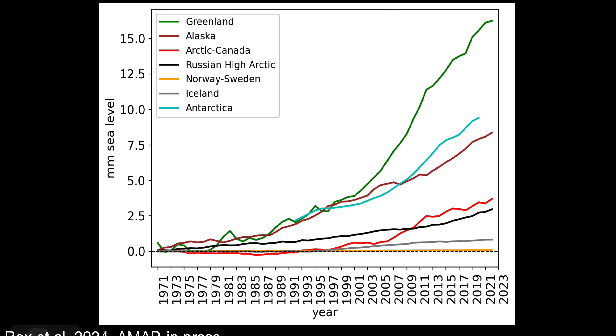I produced this graphic for the Arctic Monitoring and Assessment Program. It shows again that Greenland is outpacing Antarctica, which is slightly outpacing Alaska. The northern hemisphere is really where most of the sea level contribution is coming from glaciers. So-called small glaciers are actually punching at almost the level of Greenland, and it's only when you include glaciers peripheral and partially connected to the Greenland ice sheet that small glaciers are even competing.